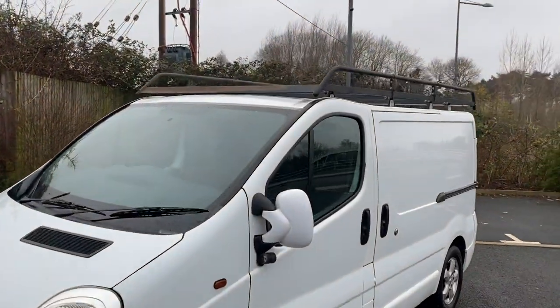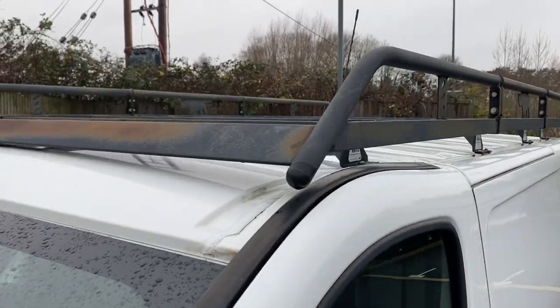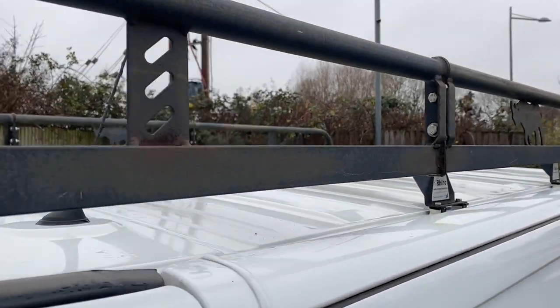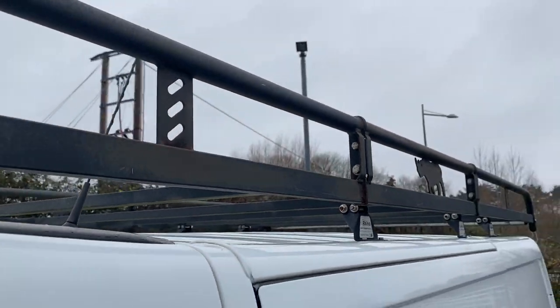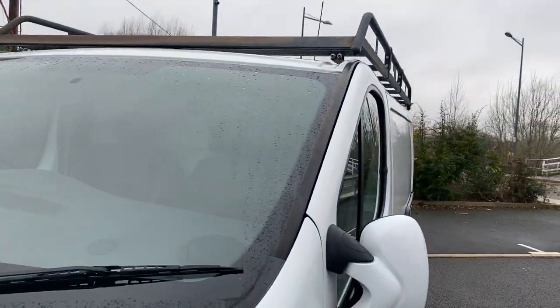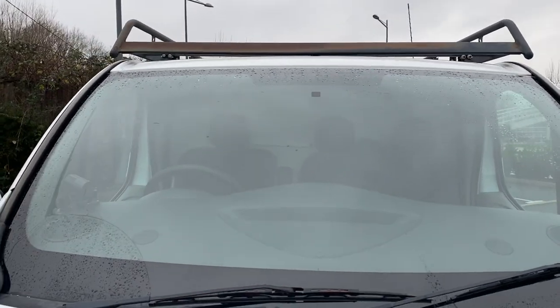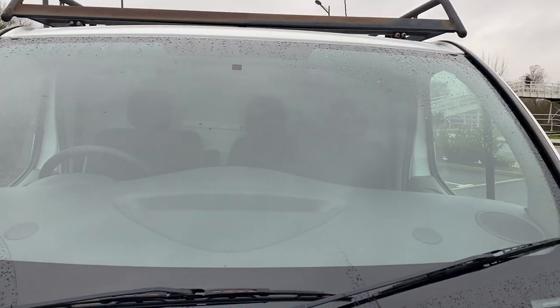Starting up on the roof, you've got that fairly substantial Rhino roof rack. All these Rhino roof racks — they charge you a fortune for them — but their powder coating shop needs to be taken outside and shot because they always get a bit of surface corrosion on them. Shame, because they're a really good rack.